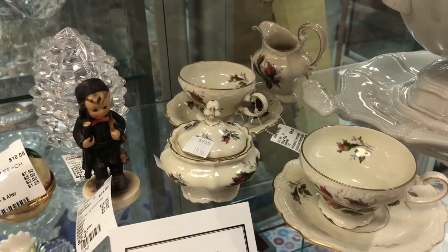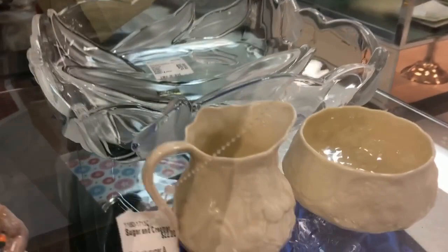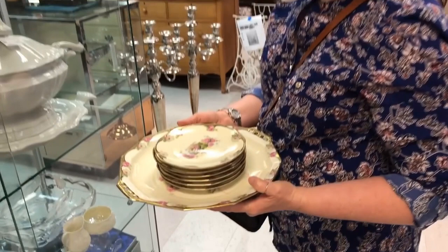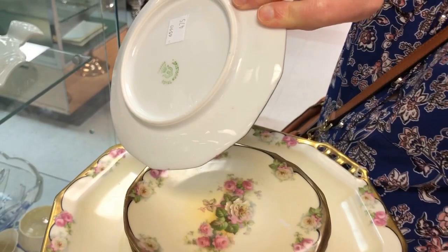There's a Hummel figurine and this looks like Rosenthal, a German china manufacturer. I have a collection of these Beatrix Potter figurines — there's Jeremy Fisher. That's a really good price at $22. My friend has discovered this dessert set with a cake plate and dessert plates — it looks to be RS Prussia. Very nice.